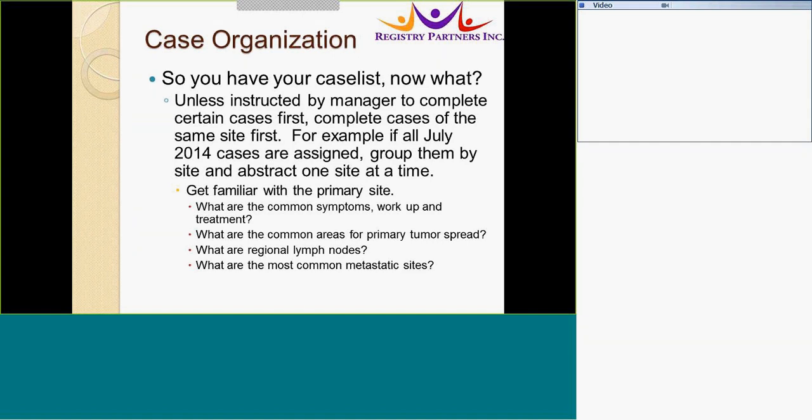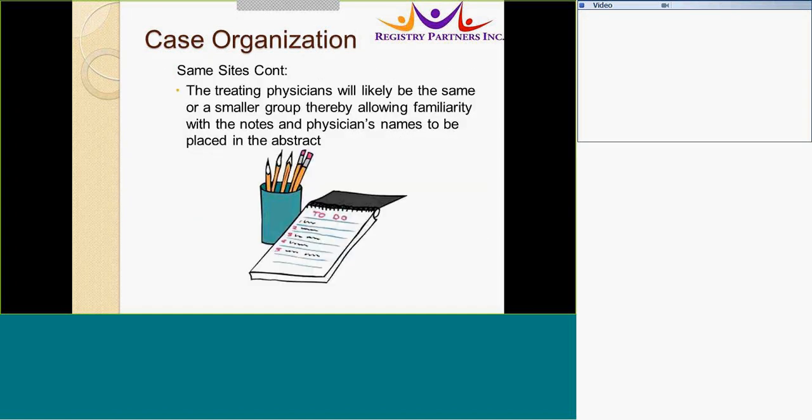What are the symptoms of this cancer? The workup and the treatment. What are the areas for primary tumor spread? What are the notes for this site, and what are the most common metastatic sites? This helps you focus on one site and prevents you from moving from manual to manual. It also allows you to get familiar with the treating physicians, who are likely to be the same or a smaller group, allowing familiarity with the notes and physician names needed in the abstract.